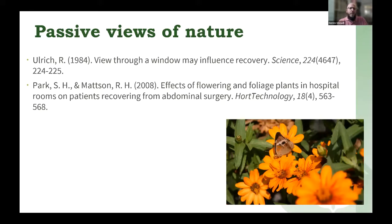Roger Ulrich in 1984 published a study, 'View Through a Window May Influence Recovery.' He studied individuals who had surgery, measuring those whose windows faced trees and plants versus those whose windows faced buildings or other structures. The study found that individuals who saw nature and plants recovered more quickly. Although that is a passive experience — not horticultural therapy, which is the active participation in growing and caring for plants — it does show that working with plants and being around nature provides benefit.